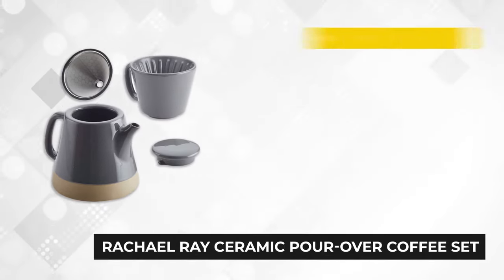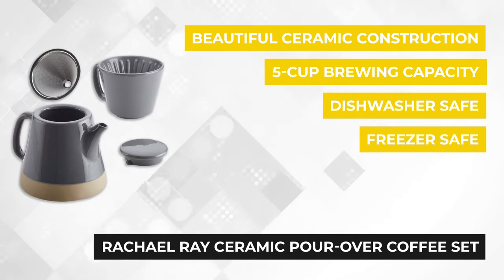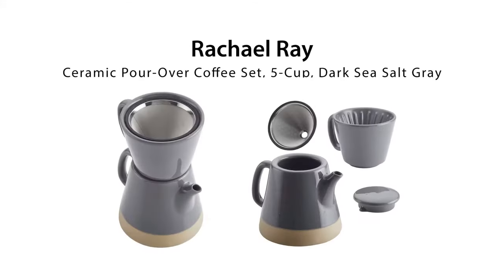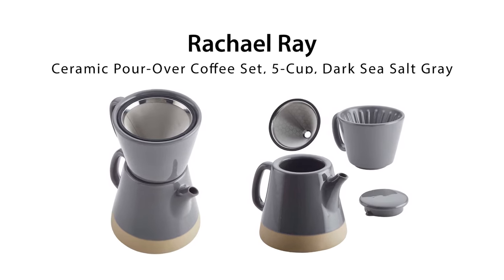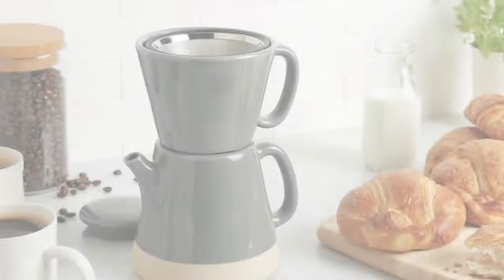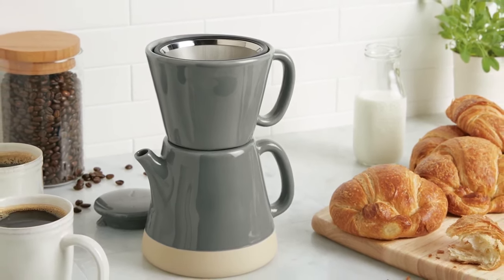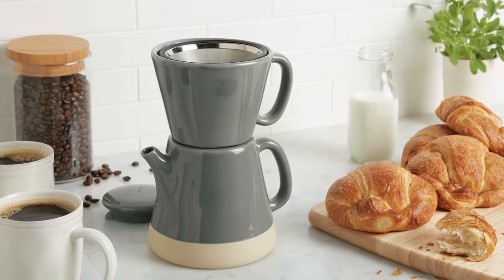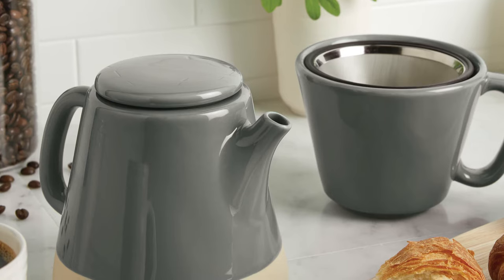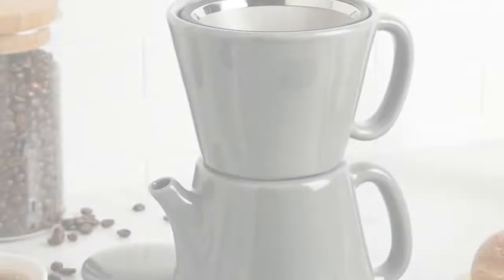At number three is the Rachel Ray ceramic pour over coffee set. This counter-to-table brewer is constructed from sturdy ceramic stoneware, making it durable and highly dependable. The two color variations — dark sea salt gray and red — are bold and eye-catching. The set is easy to use and doesn't require multiple accessories. Simply place the mesh filter on the pour basin, add your grounds, pour hot water on top, and you're good to go. The filter is engineered to allow hot water to evenly spread and sufficiently wet the grounds without trapping essential oils or flavors.